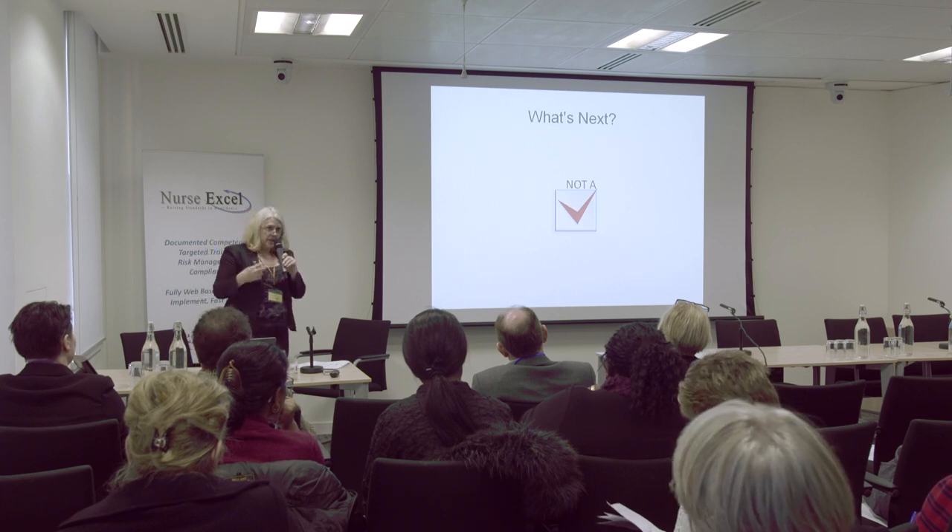So I think you've got the gist — it's not a tick box exercise and we need to think about what's next. This isn't a simple solution to competence.